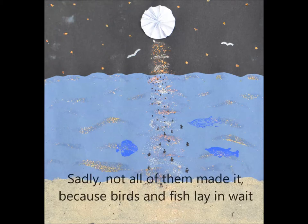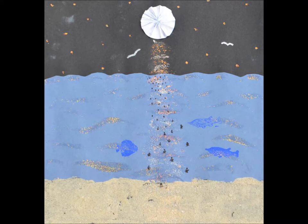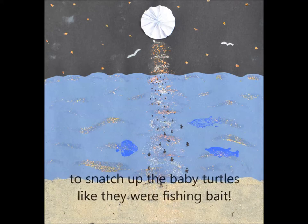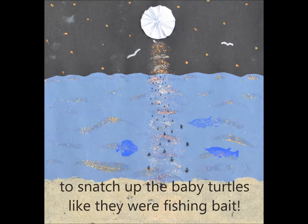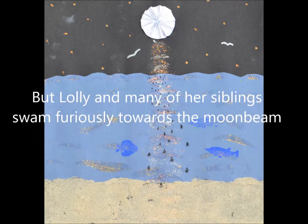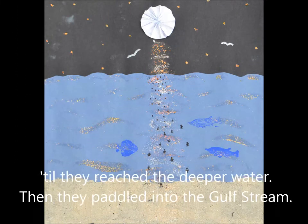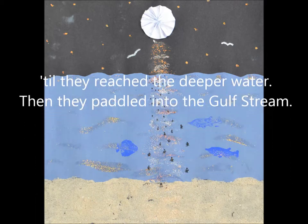Sadly, not all of them made it, because birds and fish lay in wait to snatch up the baby turtles like they were fishing bait. But Lolly and many of her siblings swam furiously towards the moonbeam, till they reached the deeper water, then they paddled into the Gulf Stream.